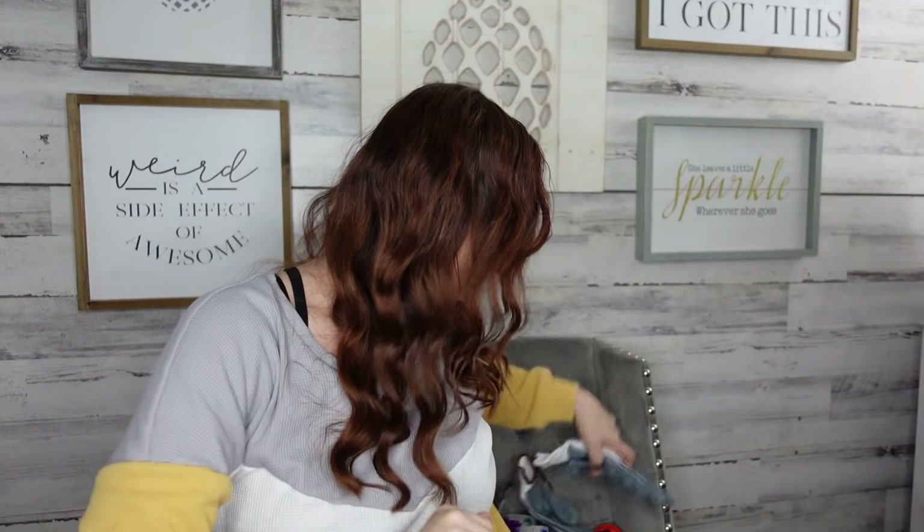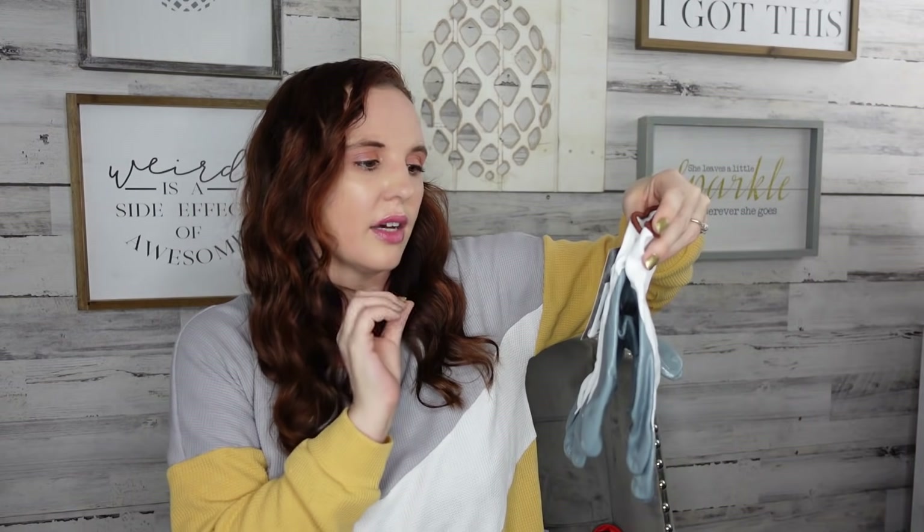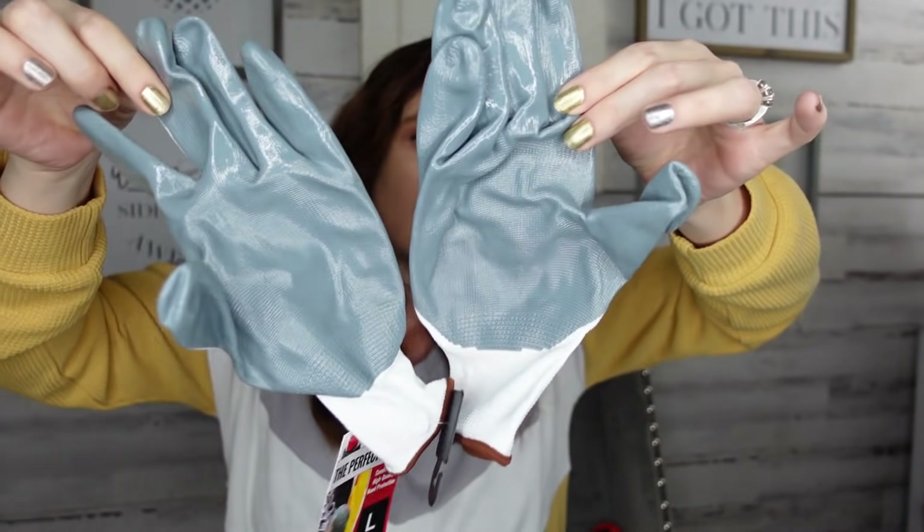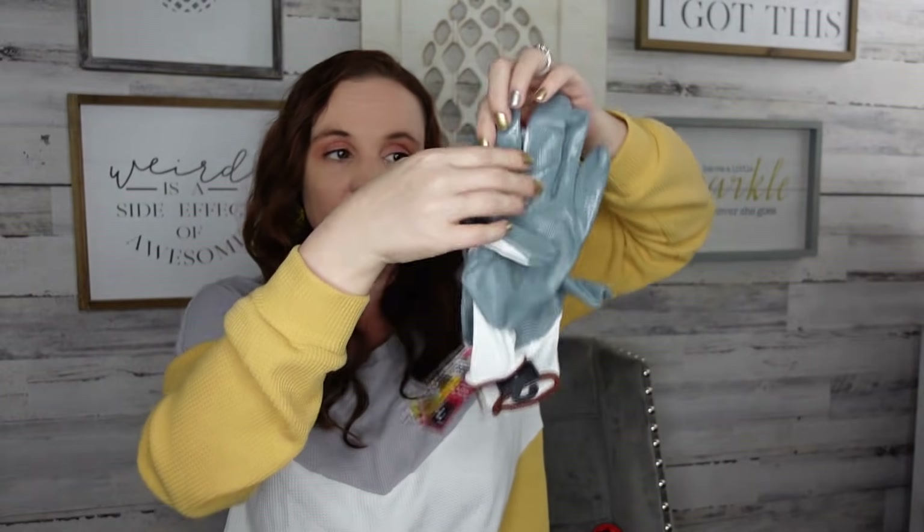We needed some more gloves and they had some new ones today. This is the Global Glove — the Perfect Glove, comfortable high-quality hand protection. I think they only had large but these do feel pretty good. We worked out in the yard this weekend and my husband has work gloves but sometimes they're just kind of gross. We're redoing our entire backyard — it's a whole family project this summer — so I picked up a few so everybody has their own pair.